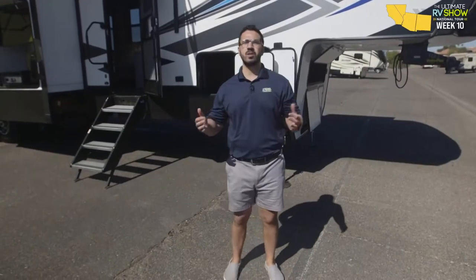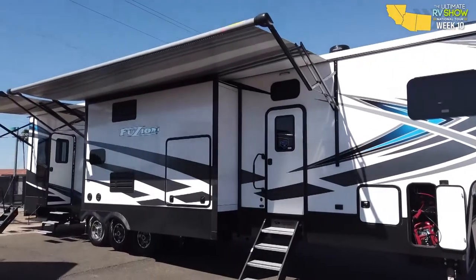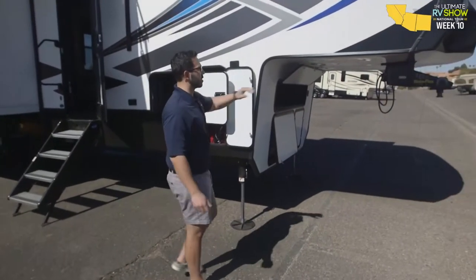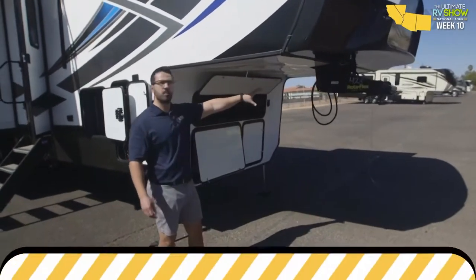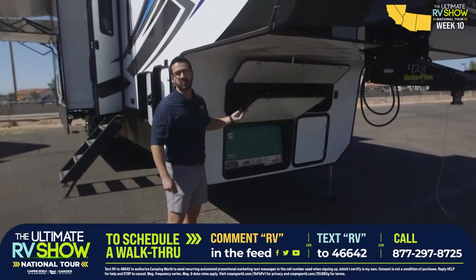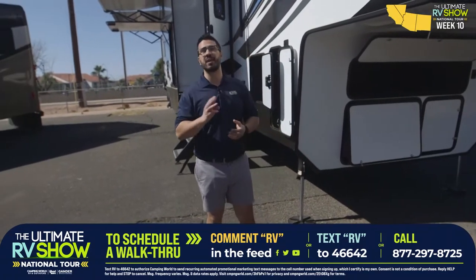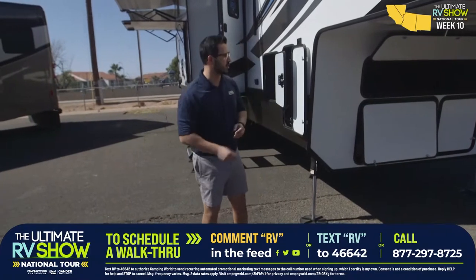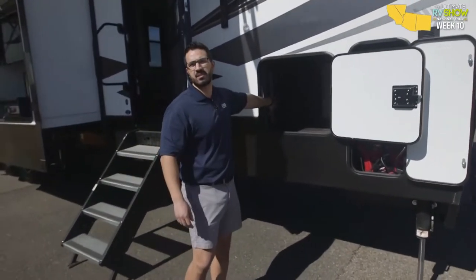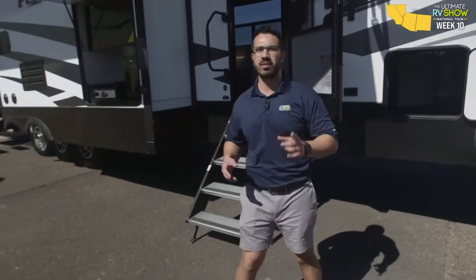When we talk fifth wheel toy haulers, we talk about some big rigs. That's exactly what we have here with the Keystone Fusion 428. You're going to need a one-ton pickup for this, but trust me, you are going to love it — 100% worth it. Starting right up front with the Rotoflex Kingpin, which helps prevent bucking and chucking when you're starting and stopping. Storage up front — a 5,500-watt generator to power everything inside, including three ACs. This one uses the Omni-Chill system, which allows you to run all three ACs at the same time — something very few manufacturers can actually pull off. Two 30-pound propane tanks up front as well.